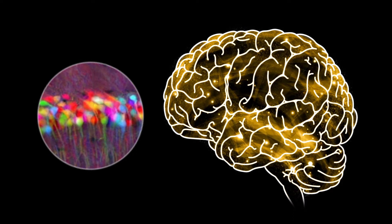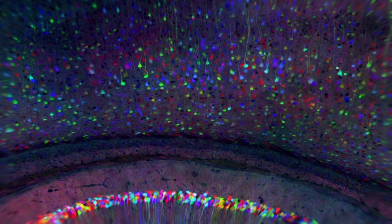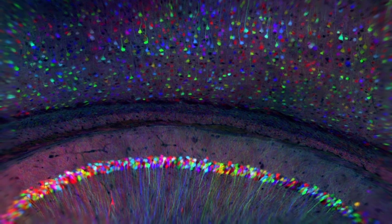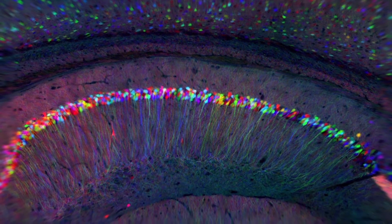In the hundred years since, technologies Golgi couldn't possibly have imagined are promising to deliver a connectome with remarkable resolution. One of the most exciting developments uses a sophisticated genetic engineering technique to make neighboring neurons glow in a variety of colors.